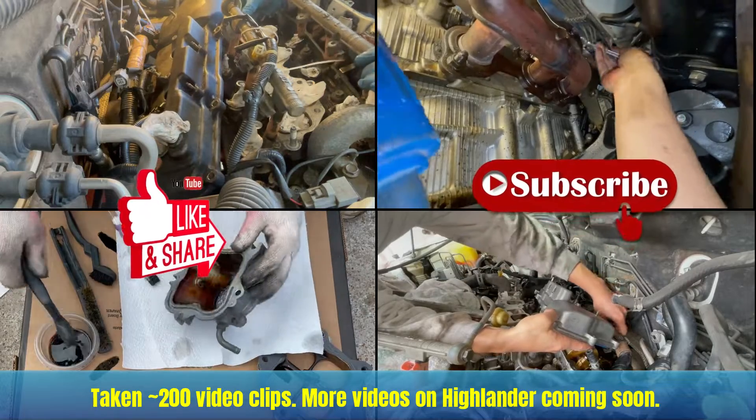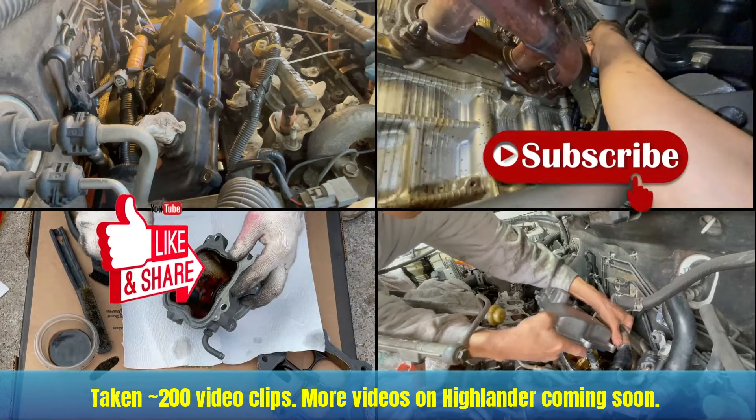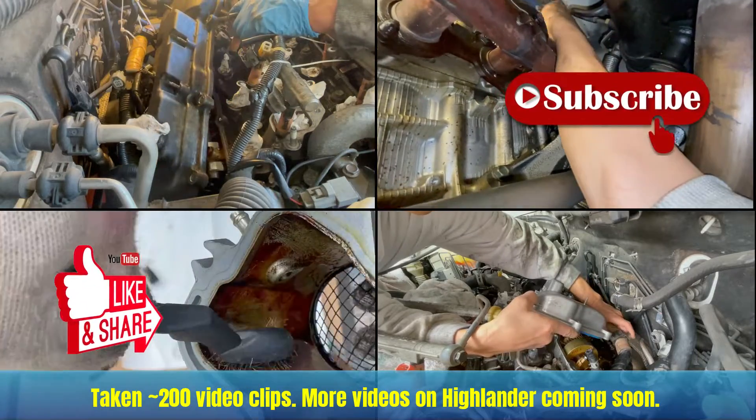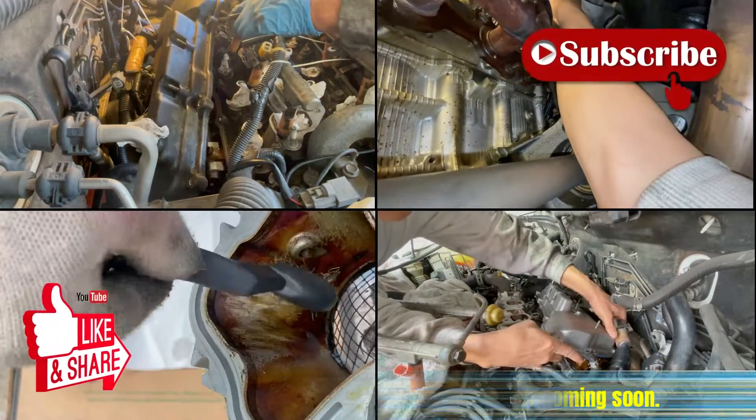I have about 200 video clips from all the recent work I've done, and it's taking some time to edit these videos, but they're coming soon. Hope this can help someone, and I look forward to seeing you guys soon.